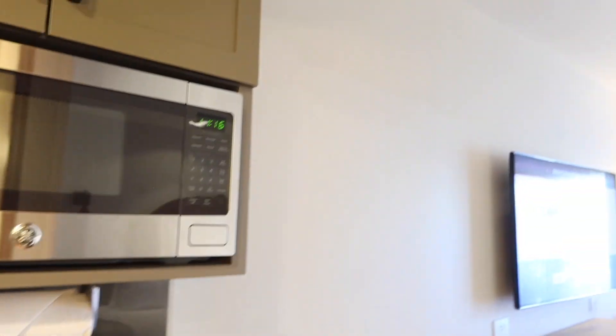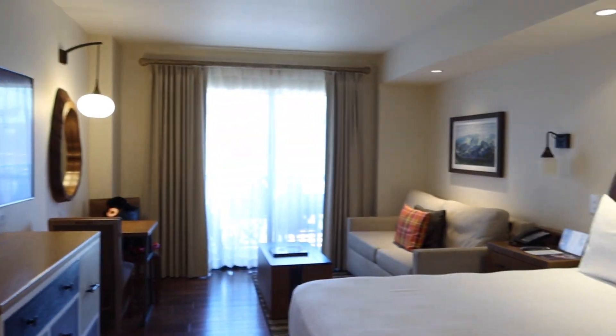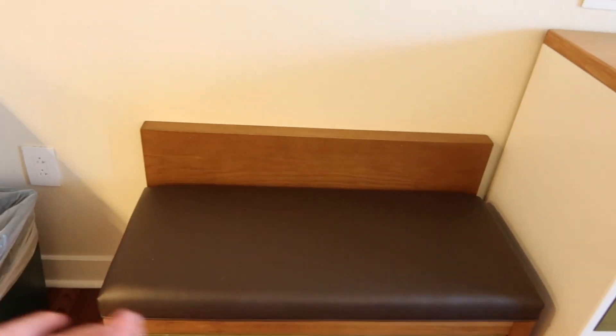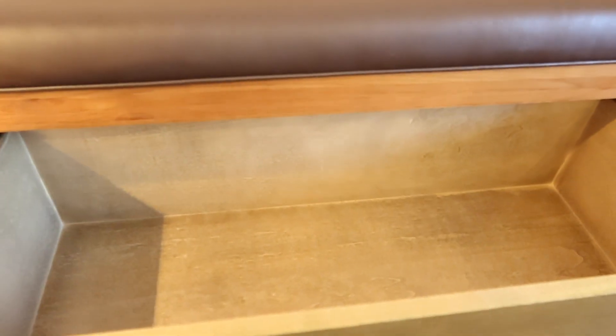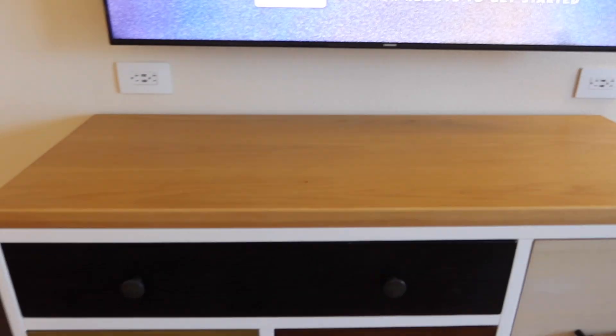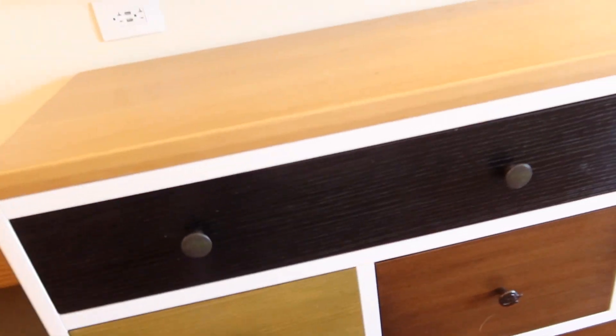Here we are in the main living space of the room. We have a recycling can, a nice little ottoman that you can sit on, put your bags on, or use to get ready. There's some more storage here — you can put your shoes in there maybe. And then right under the TV we have our dresser with lots of different drawers with nice accents.